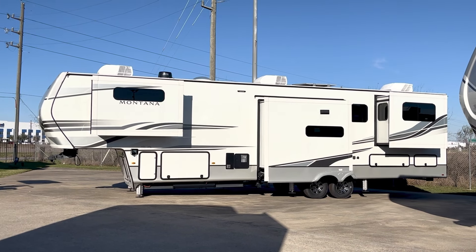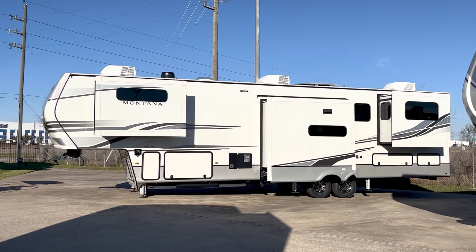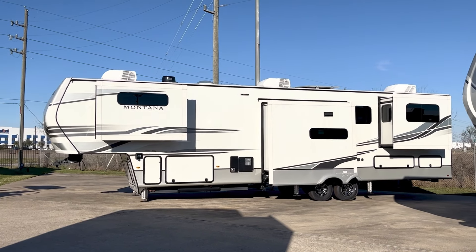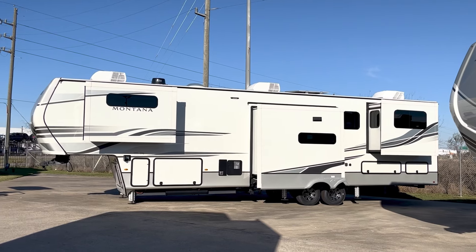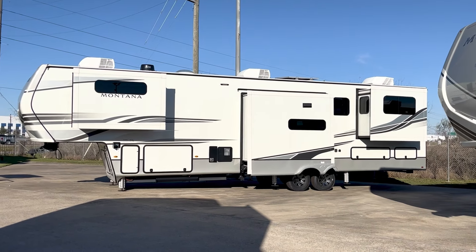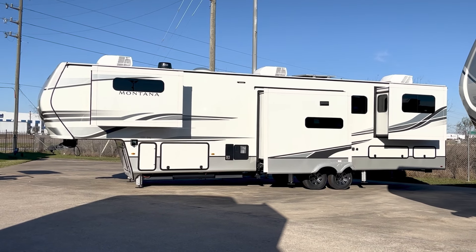We're going to take a look at the Montana 3791RD — it's a luxury fifth wheel. You can see from over here it has three air conditioners. It has the Weingart Air 360, that's digital TV, Wi-Fi, and FM reception. That is one of the two 200-watt solar panels. It also has a solar charge controller and an inverter — I'll talk about that in a little bit.